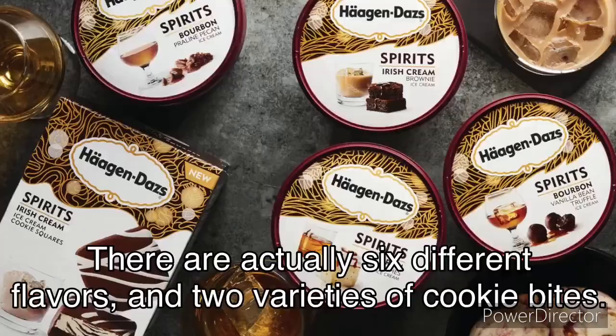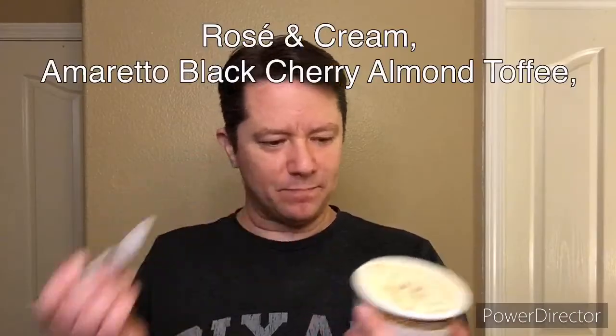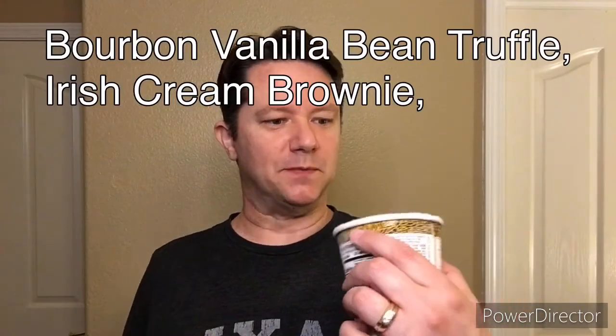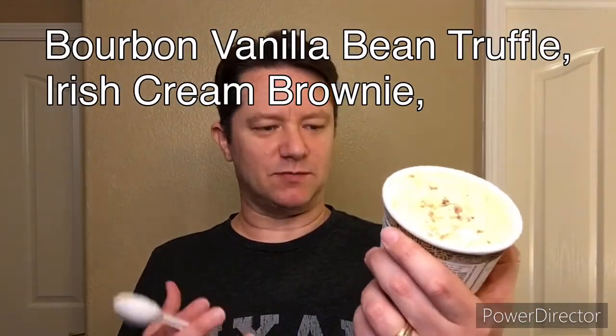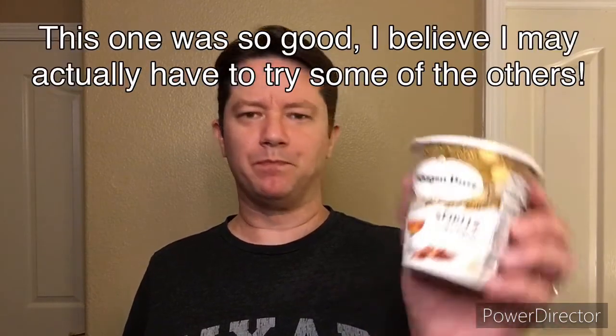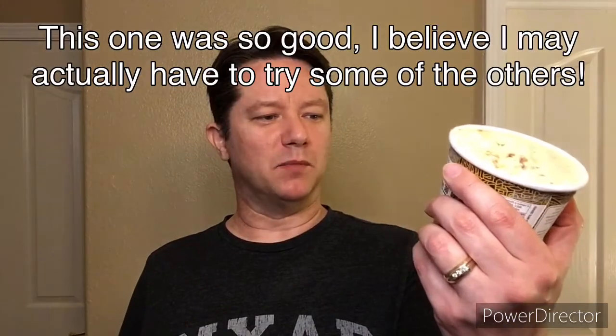If you're into bourbon, this is probably the one for you. I'm probably going to have to throw up a picture of the other flavors they have in this line — there are quite a few of them, at least four or five. Really good ice cream. It does have chunks of pecans in there. Haagen-Dazs bourbon praline pecan spirits flavored ice cream — good stuff. Go and get you some at Safeway.